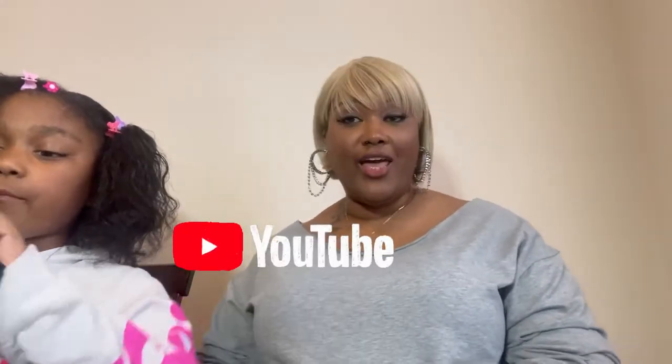Thank you guys so much for watching this video! We're about to go do a live video and some shorts. We enjoy going live — it is so fun, we be lit over there! We love you guys so much. If you're interested in this necklace, I have the link in the description. I will see you guys in the next video!